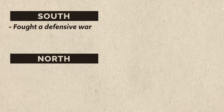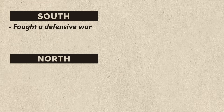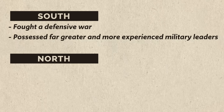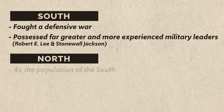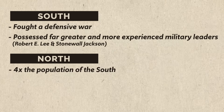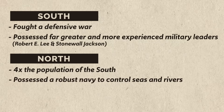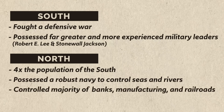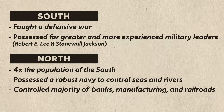The South had the advantage of fighting a defensive war — no need to invade anybody, just stay put and fight off the aggressor. Additionally, the South possessed far greater and more experienced military generals like Robert E. Lee and Stonewall Jackson. The North, on the other hand, had the advantage of population — about four times that of the southern states. Additionally, the North had command of a robust navy to control the seas and rivers, most of the banks and manufacturing districts, and something like 70% of America's railroads.